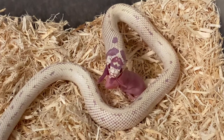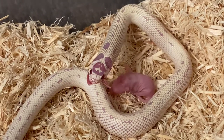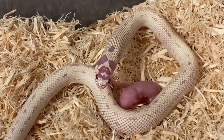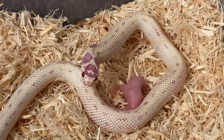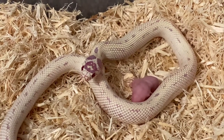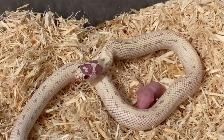Now you'll notice on this king snake, you see that head stamp — it almost looks like a face, right on top of her head. You might want to swallow that first one before you go grab a second. It looks like a little monster face on the top of her head. At least when I look at her head, that's what I get out of it.